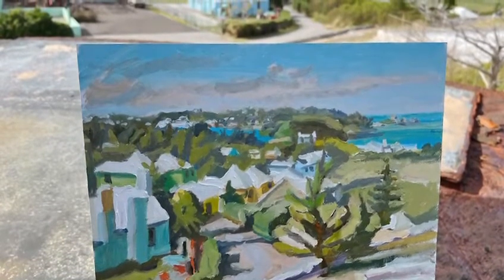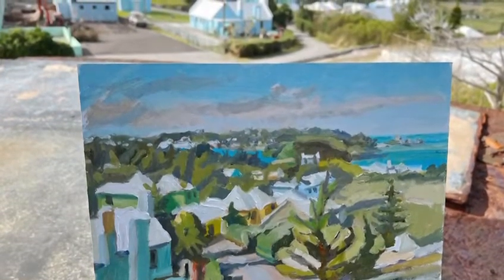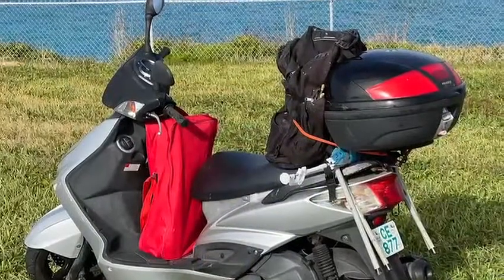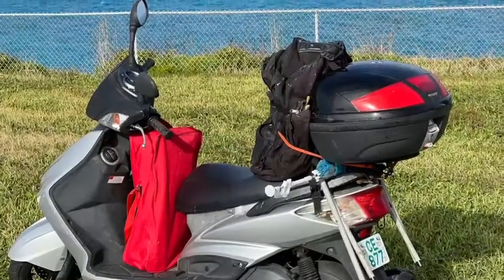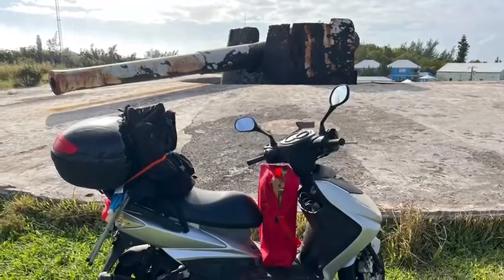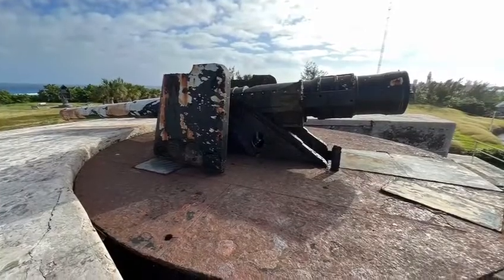Hi, this is Otto. Today was the first day of the Bermuda Paintout, and I was at the Battery in St. David's with a nice view of St. George's. I went on my bike with all of my gear, and I went and parked next to this cannon, and I tucked in behind it because of the wind.